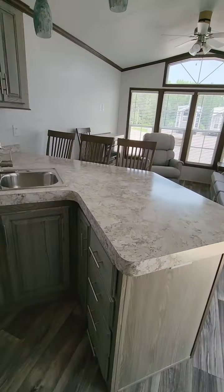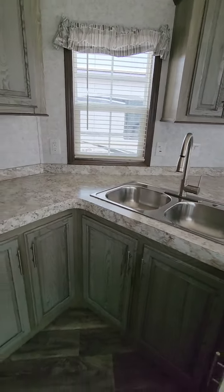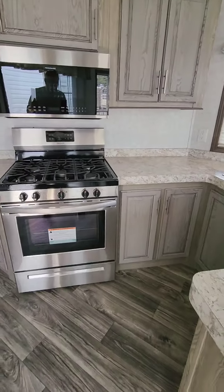Again, this is the Country Banner model 39 AKFL, non-loft, with washer and dryer.